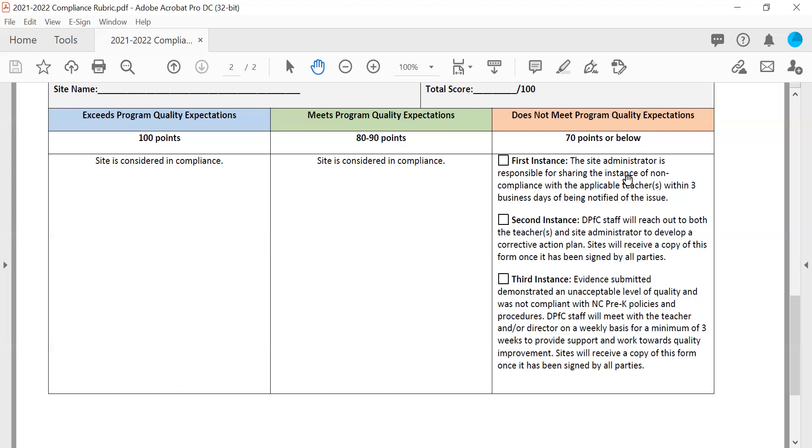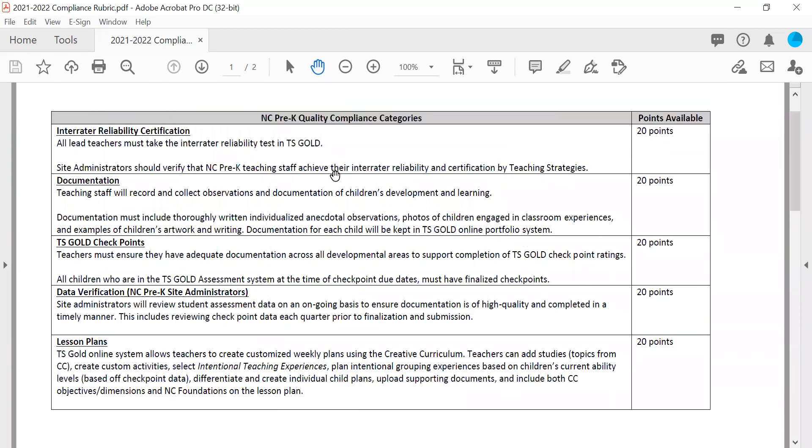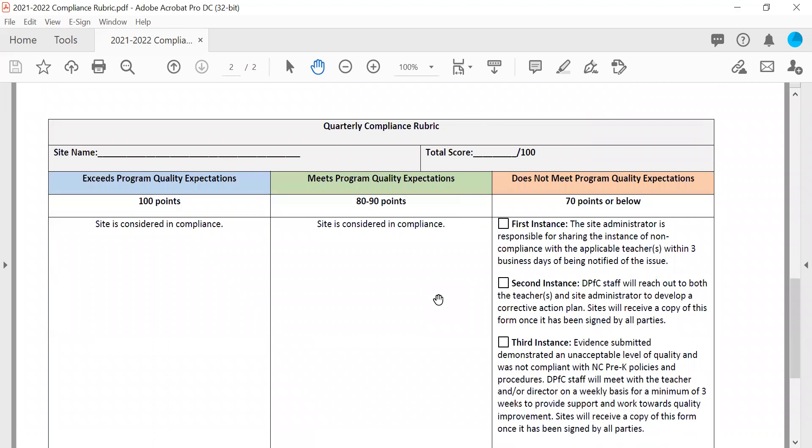That is an overview of the 2021-2022 compliance rubric and guidelines and any updates to requirements. If you have questions after this presentation, you can reach me via email at taylor@dpfc.net. Administrators with additional questions can reach Jameika Wells at jameika@dpfc.net. We're happy to provide additional clarity and ensure everyone has a good understanding of what is expected. Thank you everybody.